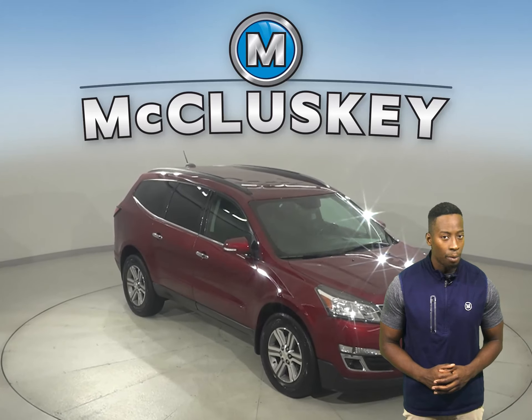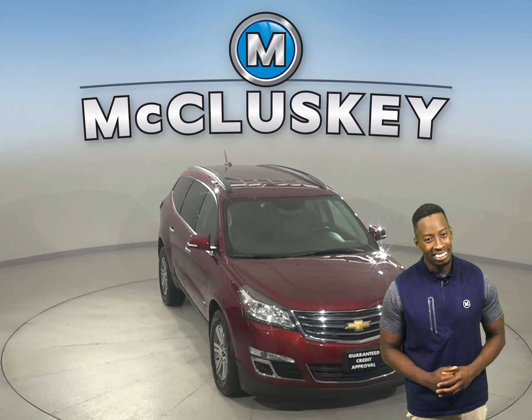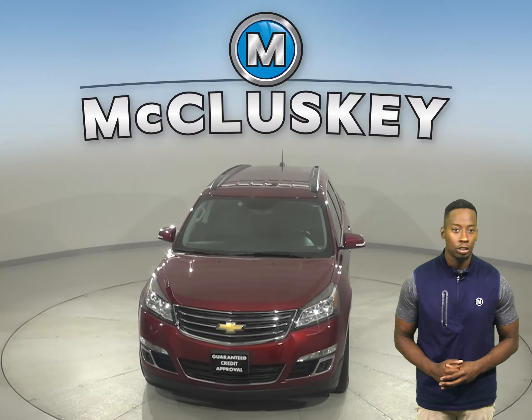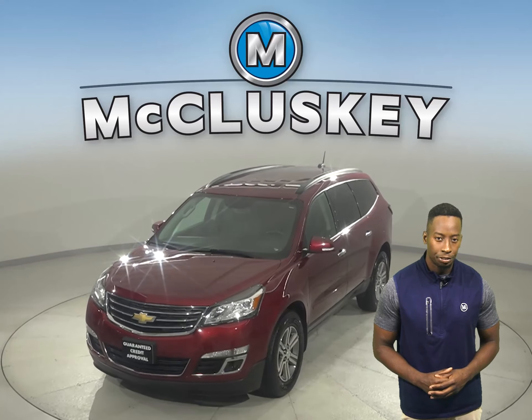We'll even keep it reliable with our free lifetime mechanical warranty for as many years and as many miles as you own it. Hurry in today and take this awesome Traverse on one of our free 48-hour test drives.